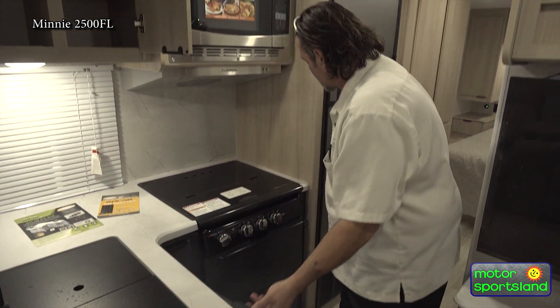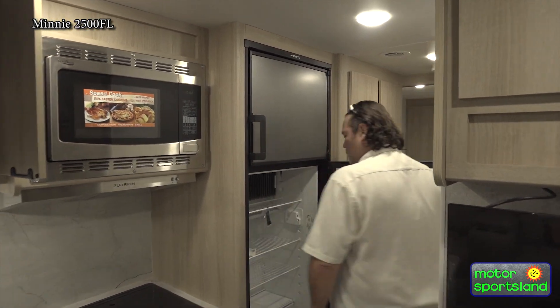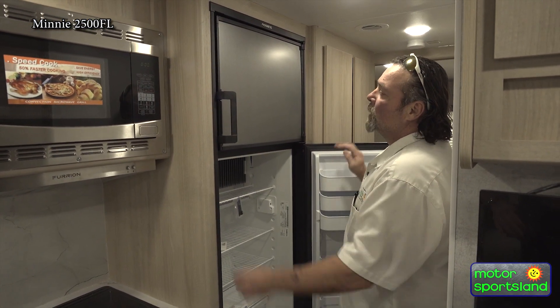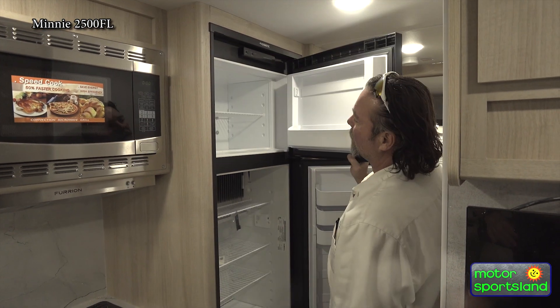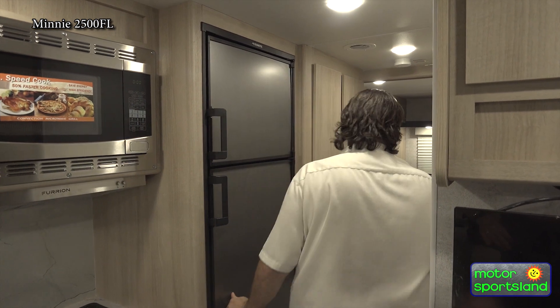Underneath the sink storage, and then getting into the refrigerator — you do have the gas-electric eight cubic foot refrigerator. It is a Dometic, with a separate freezer up top.